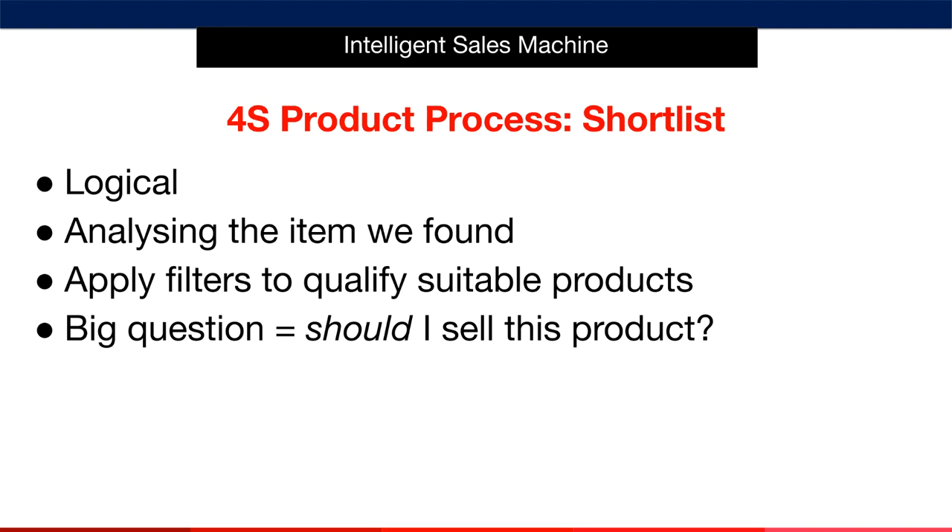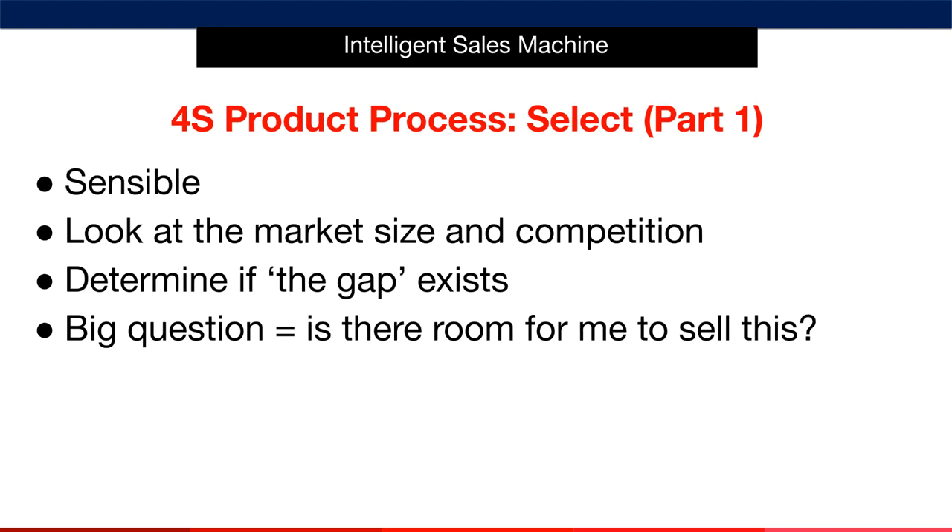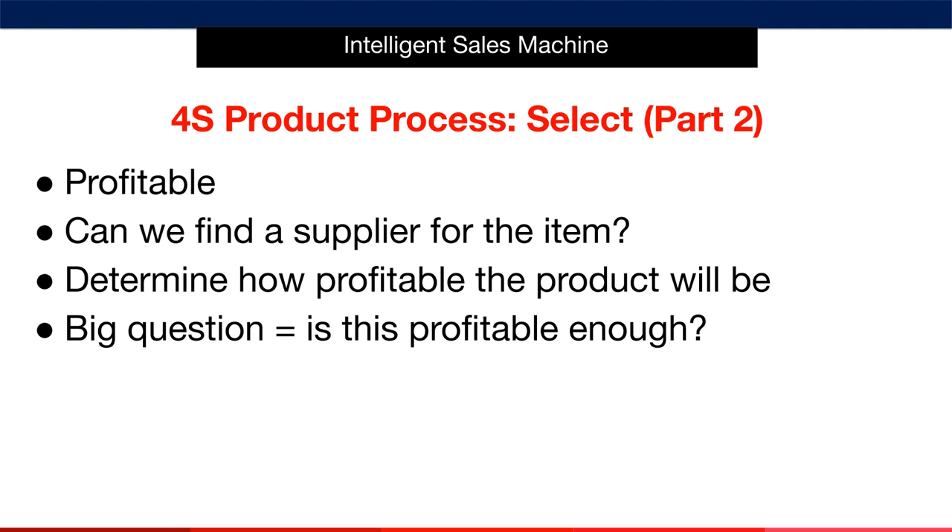Now we'll have a league table of products ranging from most logical to least logical, and we'll run them through the select phase. There are two parts to this phase. In part one, we'll go through what we call the MAP, or the market analysis process. We'll look at the market for the type of item you've uncovered in your research — this will help us see how much room there is in the market for us to come in and compete. Once we've determined there's room to compete, I'll show you how to find the gap. In the second part of the select phase, we'll identify how profitable the item is by locating a supplier and using our pre-written scripts to communicate with them like a seasoned professional.